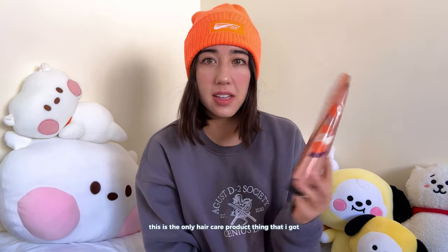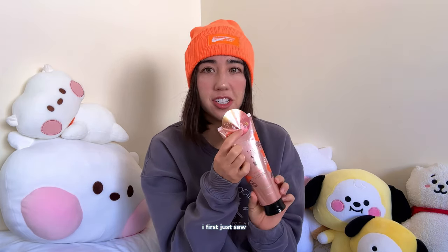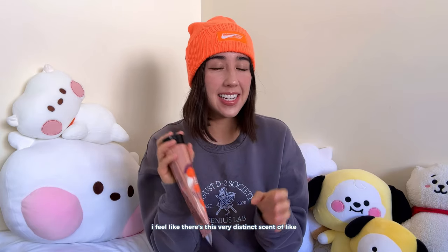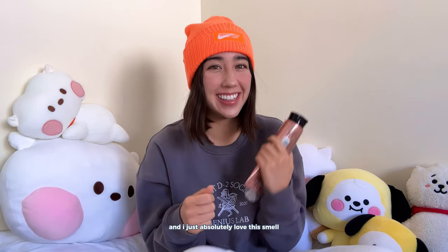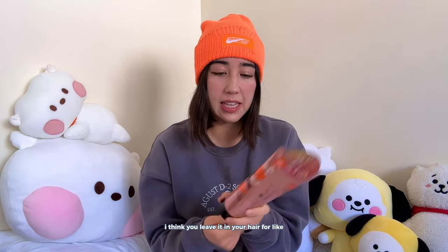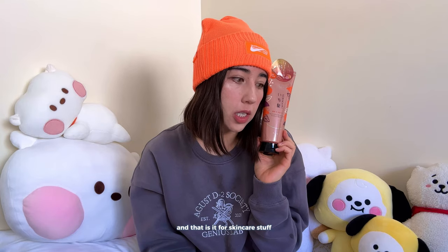This is the only hair care product I got — the Ichikami hair treatment. I'm not sure if I've tried this brand before. It's a moisturizing treatment and first thing I noticed is that it says it's peach scented, so it smells so good. If you've ever been to Japan there's this very distinct scent of floral and clean that every hair care product smells like, and I absolutely love it. It's probably not natural at all but it smells amazing. You leave it in your hair for a couple minutes — I've used it a few times and I like it.